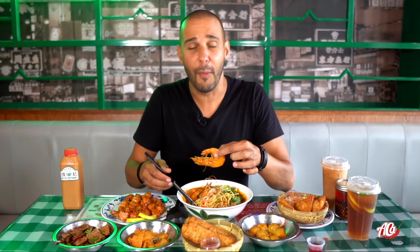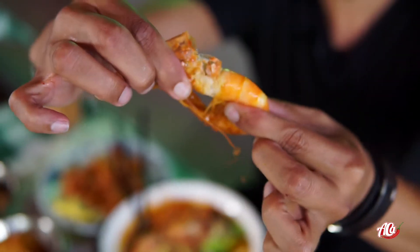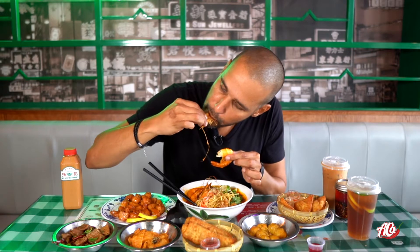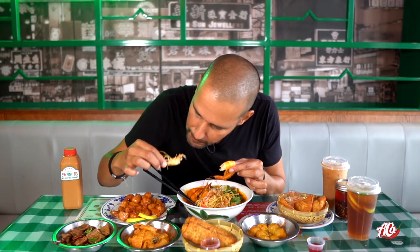Let's see how much I know about breaking apart a prawn — this is going to be a big fail. I think you're supposed to take the head off. Let's try to get it.